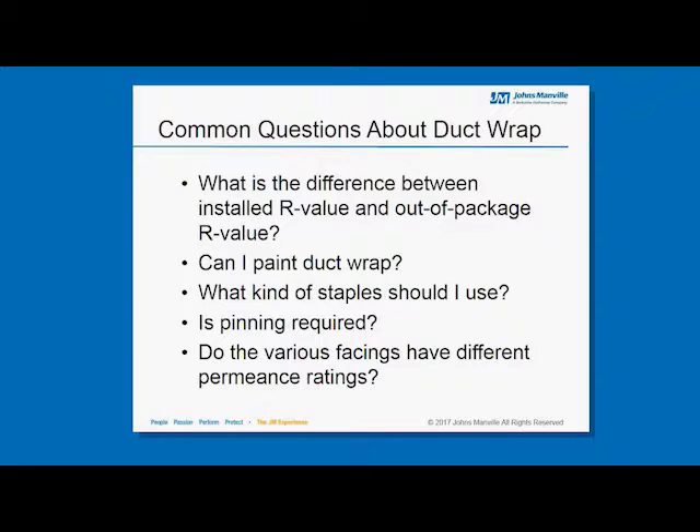A common question is the difference between the installed R-value and the out-of-package R-value on duct wrap. The out-of-package R-value is when you unroll the duct wrap and allow the fiberglass to completely recover — that fully recovered thickness is tested for heat flow resistance. The installed R-value is once you wrap the insulation around the duct: that fiberglass will compress, which does compromise some R-value integrity. Compressing to no more than 25% gives you the installed R-value that is actually being applied to that section of duct work.